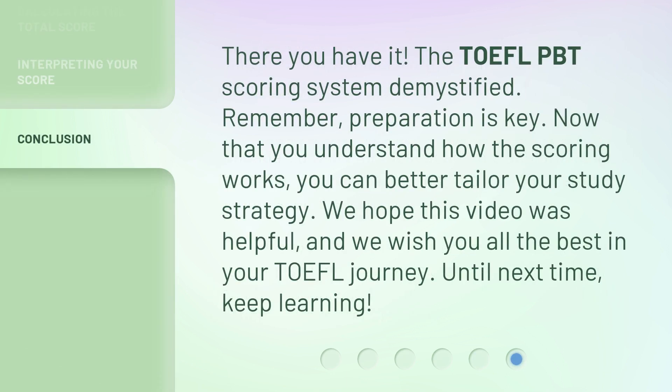There you have it — the TOEFL PBT scoring system demystified. Remember, preparation is key. Now that you understand how the scoring works, you can better tailor your study strategy. We hope this video was helpful, and we wish you all the best in your TOEFL journey. Until next time, keep learning.